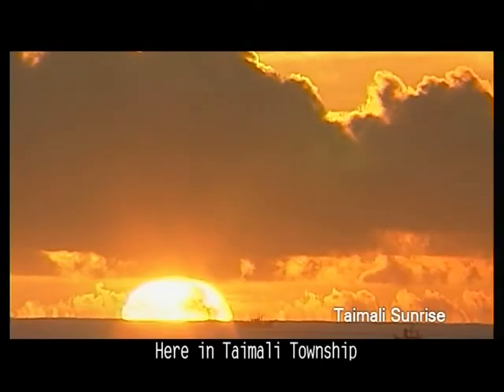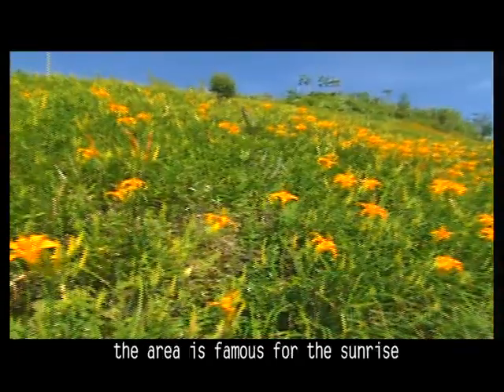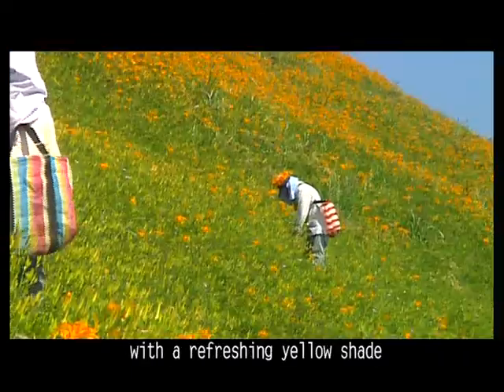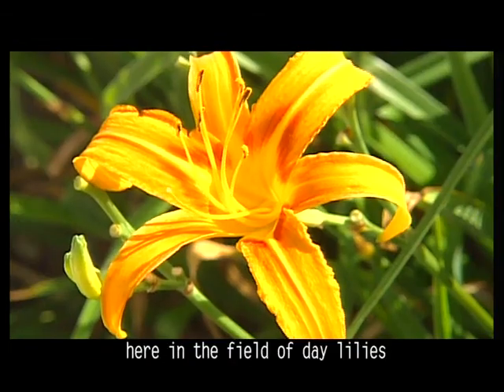Here in Taimali Township, you will not want to miss the first light of Taiwan — the area is famous for the sunrise. Look at the blooming daylilies. The petals color the hillside with a refreshing yellow shade. Feel your affection for nature arise as your worries melt away here in the field of daylilies.